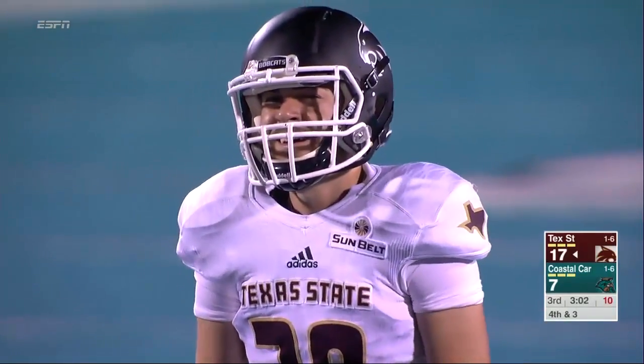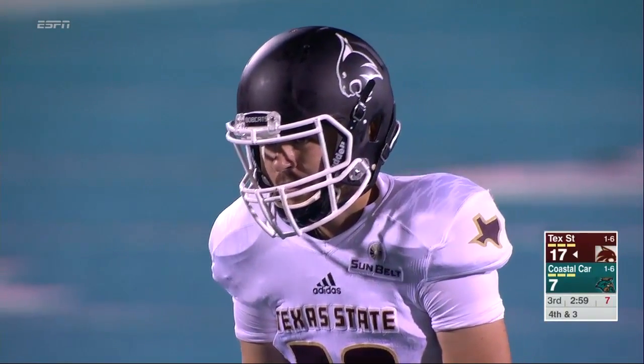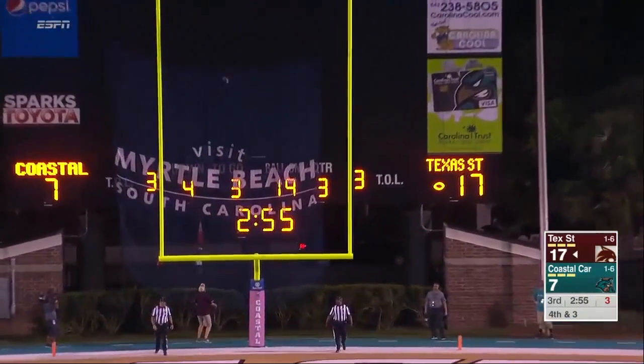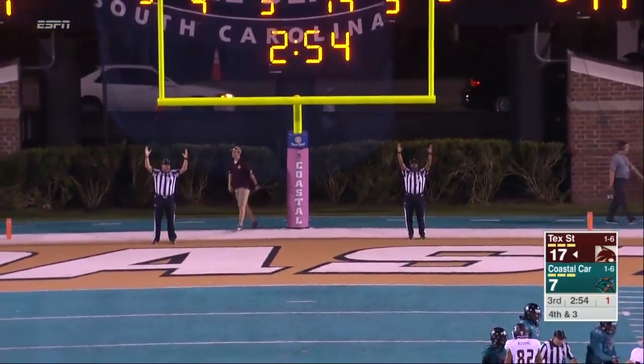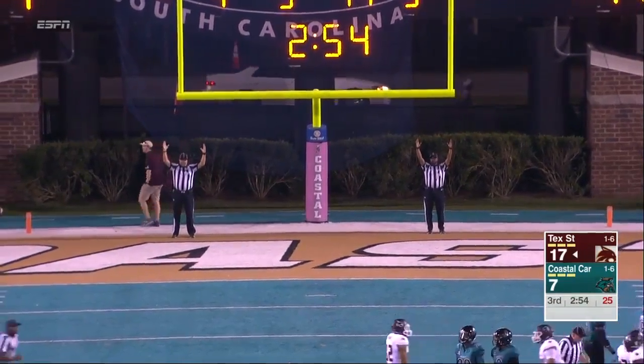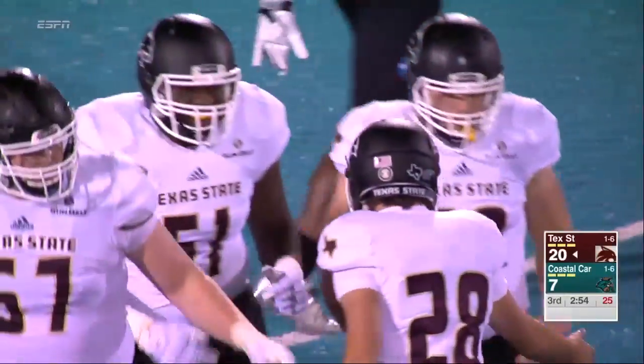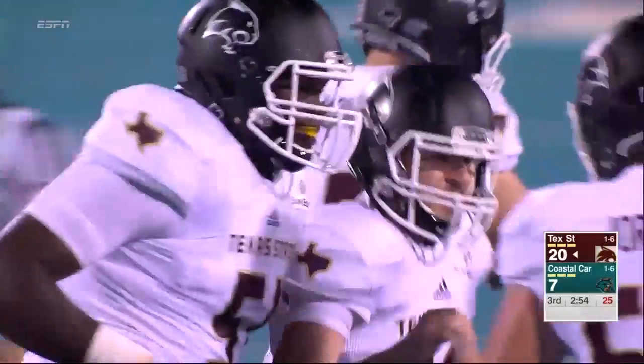Trying to make this a 20-7 ball game. Should be a 36-yarder if he makes it, and that one's perfect. He was just one for three coming into today, but he's knocked in a couple right down the middle.